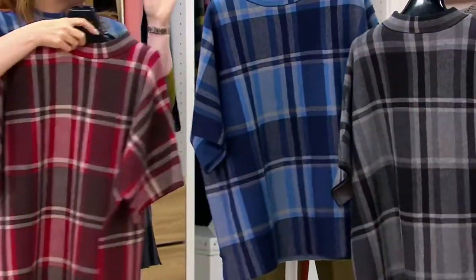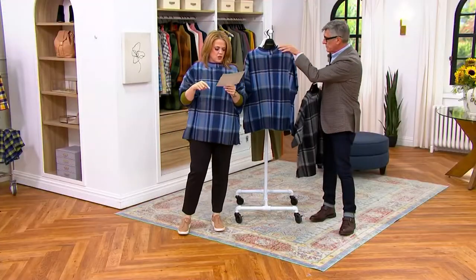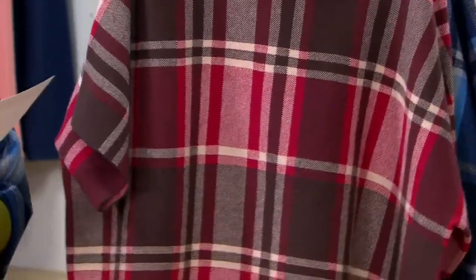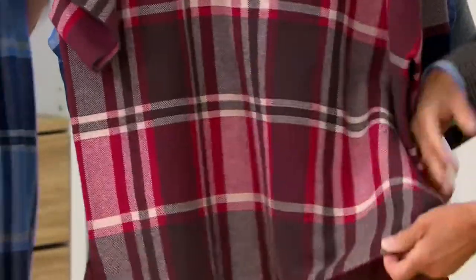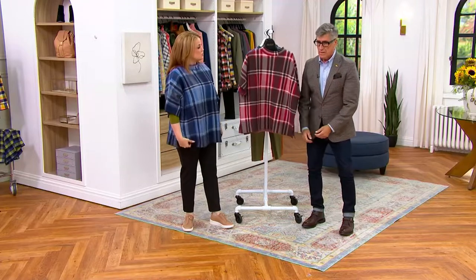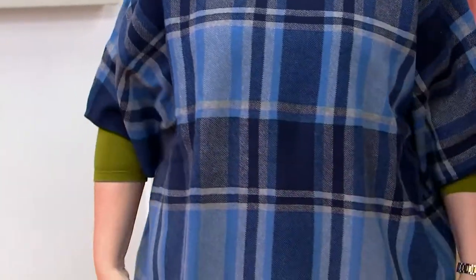There are five jump sizes. Double extra small to extra extra small is our first size. Then extra small, small is the second size. Third size is medium, large. Fourth size is extra large. And the fifth size is 2X, 3X. I'm a 5'6½" and I wear a size medium. They are very relaxed, so if you wanted a little more fitted you could size down, or if you're going to layer this over a chunky turtleneck, you absolutely could size up.